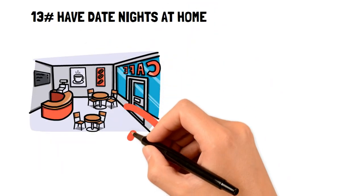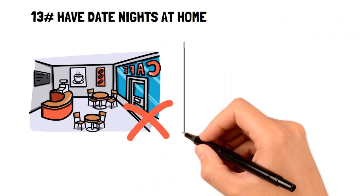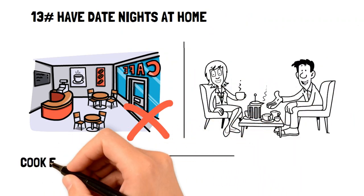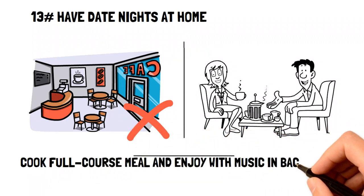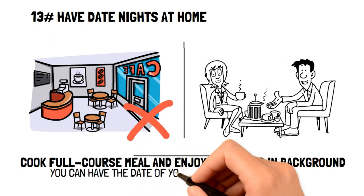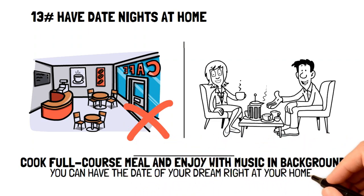Why go out for a date when you can have a wonderful and cheaper date at home? You and your significant other can enjoy cooking a full-course meal together, and then enjoy the food with a lovely set-up table with nice music in the background. Essentially, you can have the date night of your dreams right in your own home, without breaking the budget.